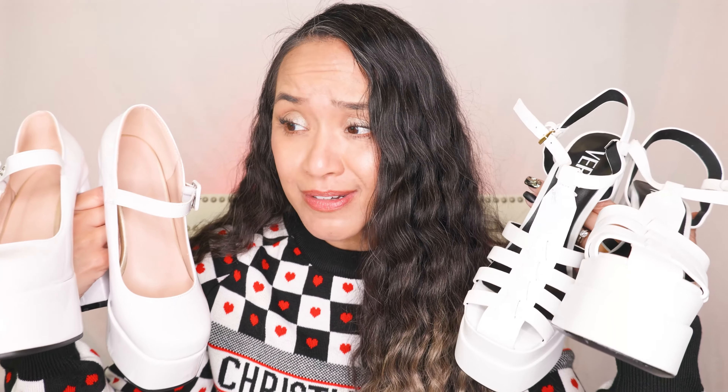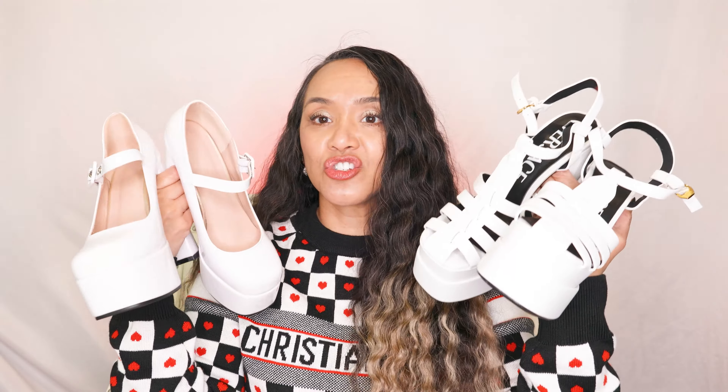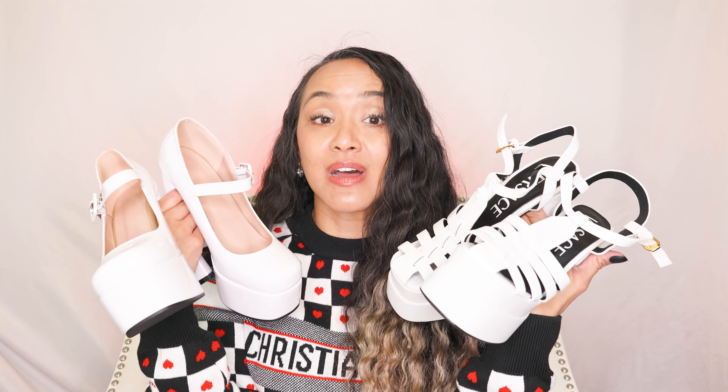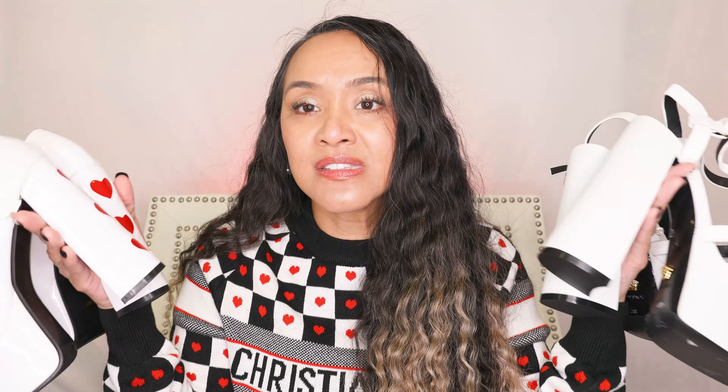I hope you enjoyed this video. Am I happy with these two? Yes. Am I getting any more white platform shoes for this spring and summer? No. I'm absolutely in love with these two. I'm always in love with my stuff — it's a love for stuff that's just stuff. Have a wonderful day everybody and talk to you soon. Bye!